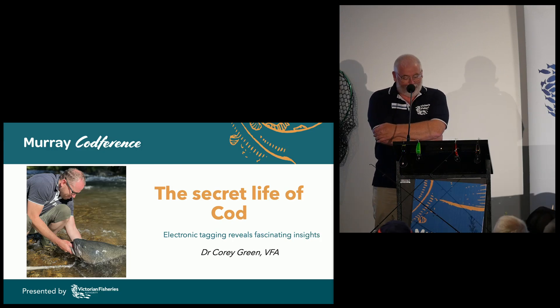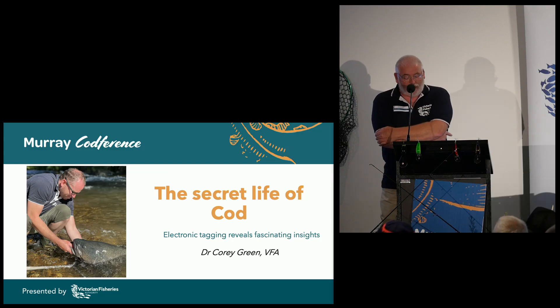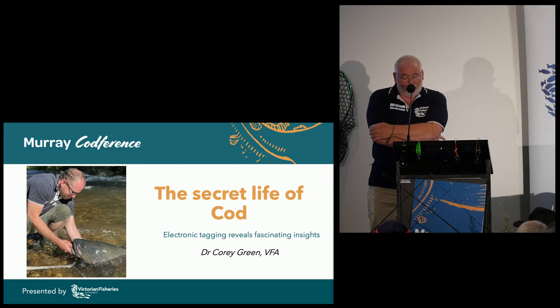$5 is too much time and money on fly fishing. Corey will be discussing the findings of his project, studying cod movements up and down the rivers and into large lakes. They've been fitted with electronic tags, but let's let him tell us about it.